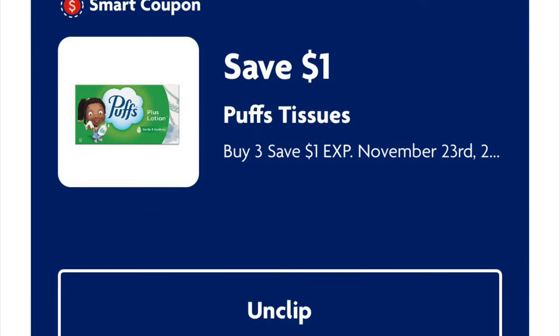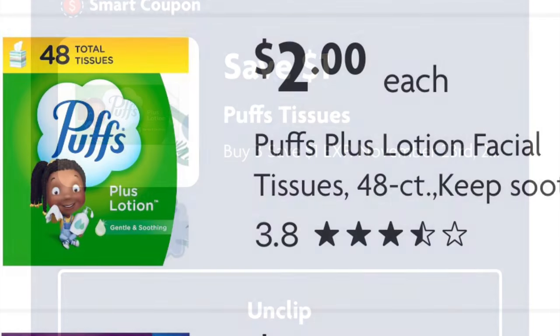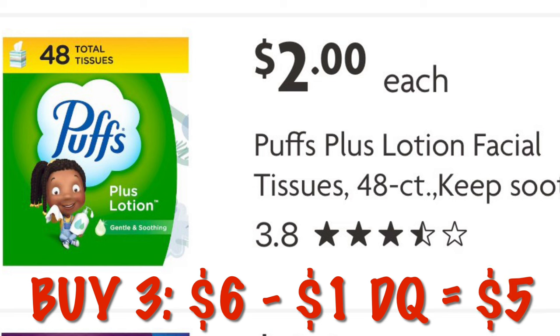We've got a dollar off any three Puffs tissues. So buying three of them is going to be $6. After the dollar digital, we will pay $5.